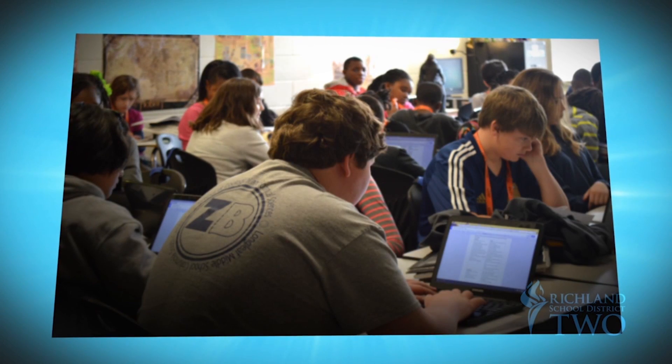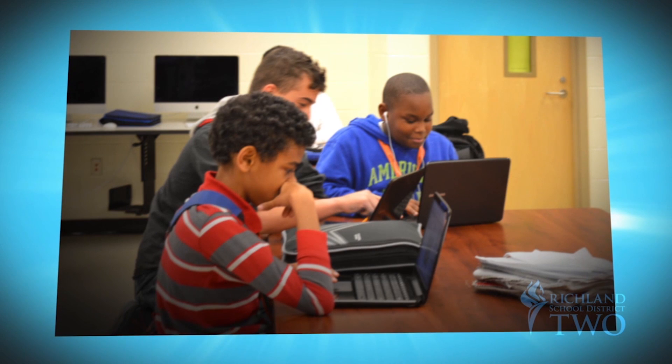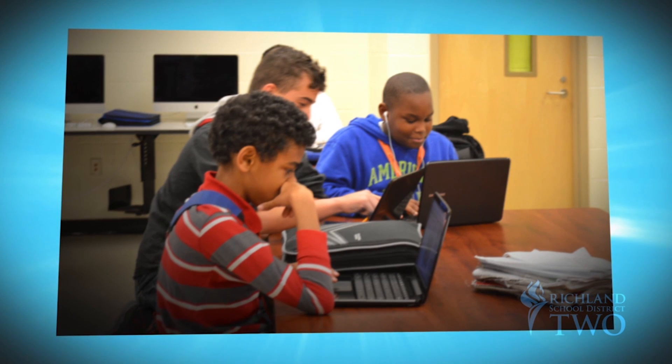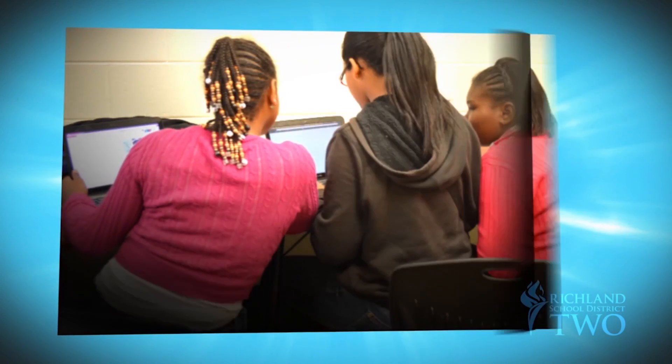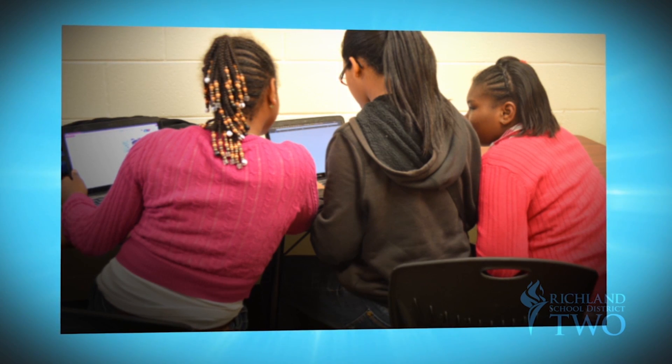Cutting edge technology keeps students ahead of the class. Each student at Longleaf has a Chromebook, and some classes are recorded. If a student can't quite remember what the teacher said, they can go back, use the technology, and look at a video to see the teacher go back through it step by step.